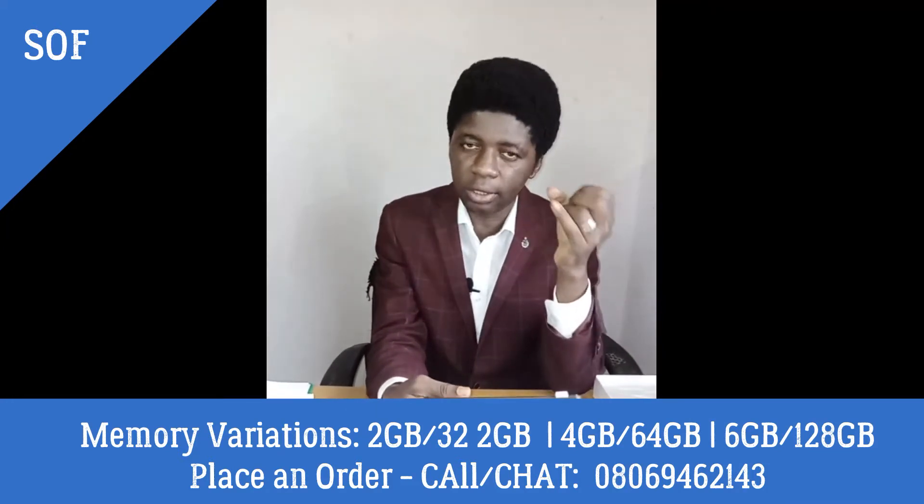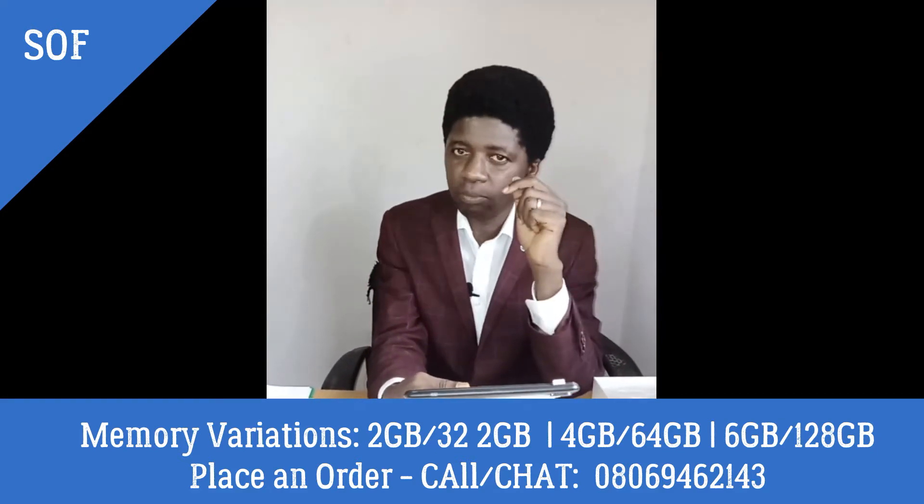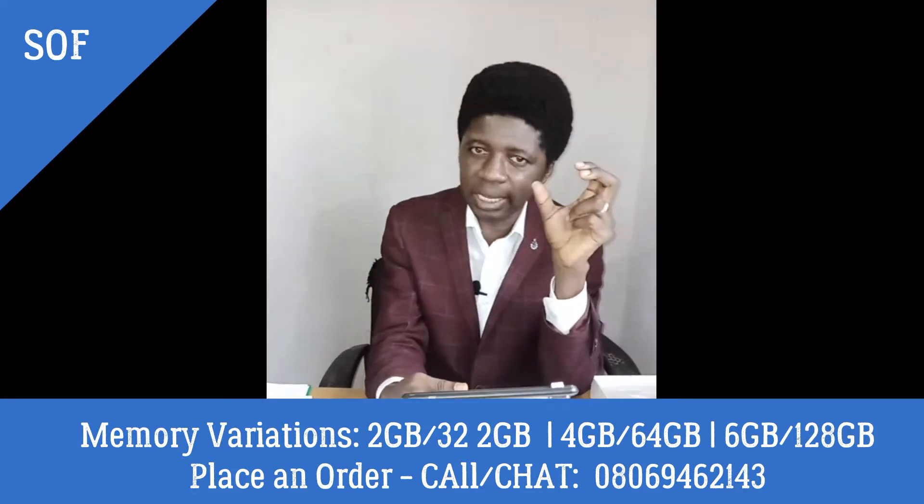It comes in three variations: 32GB with 2GB RAM, 64GB with 4GB RAM, and 128GB with 6GB RAM.